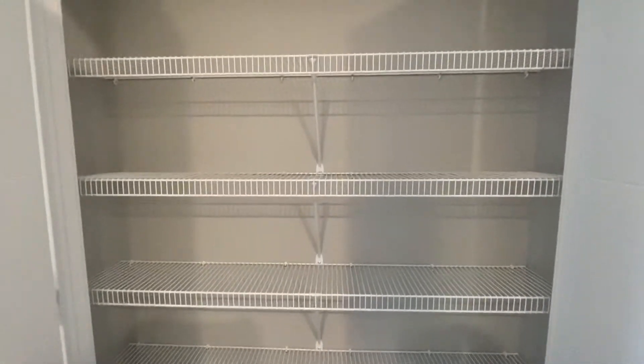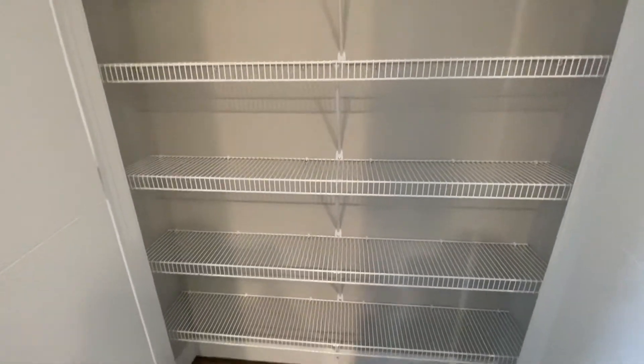And then this is one of my favorite features. You have a double-door pantry. Imagine all of the goodies you can store in here — so much shelving.